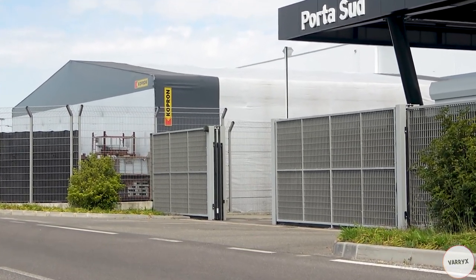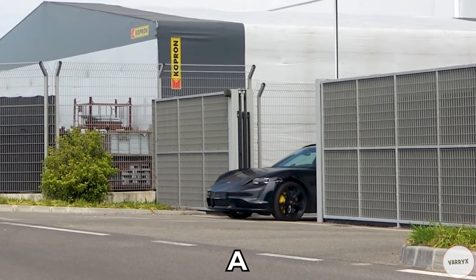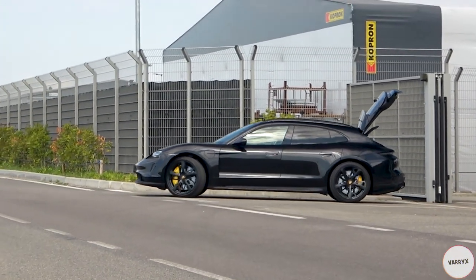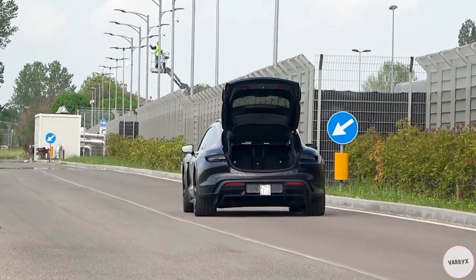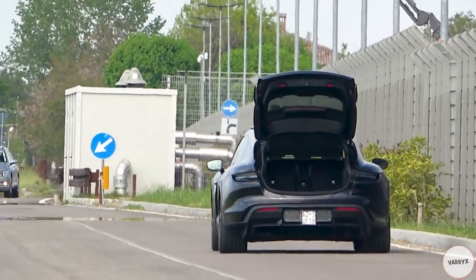Hey guys, today we are back in Sant'Agata for something very unique! And what is it gonna be? A Porsche? A Taycan Sport Turismo? And I think the driver forgot something here! I mean, why is the rear trunk opened? It looks like a giant rear wing from here!